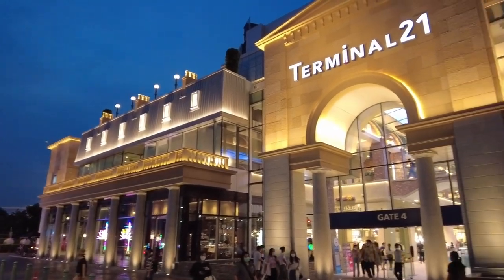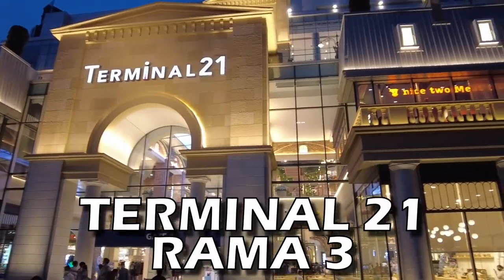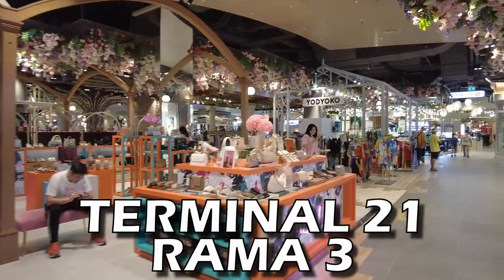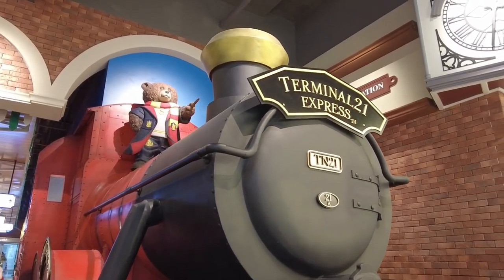Today we're going to visit the newest mall in Bangkok, the Terminal 21 Rama 3 — definitely another fantastic shopping mall to add into your Bangkok travel plans.